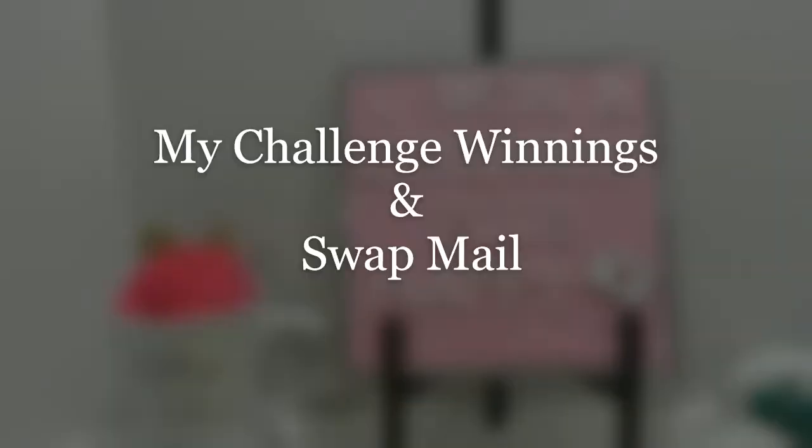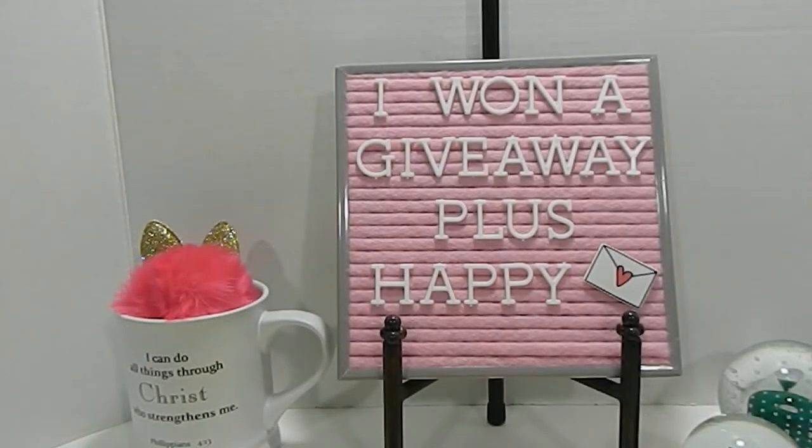Hi everyone, this is Tonya here with Memory Lane Keepsakes, and welcome back to my channel. As you can see from my sign, I won another giveaway, and I'm going to share some happy mail with you guys.